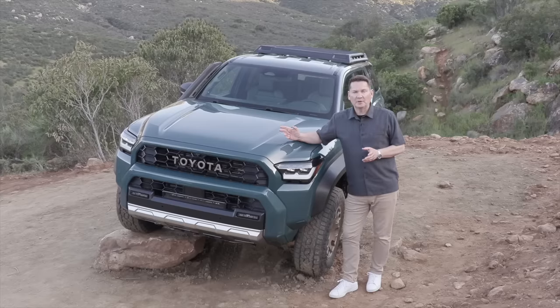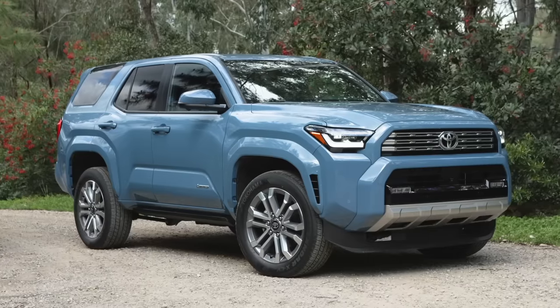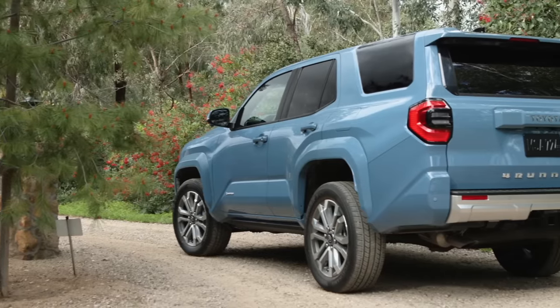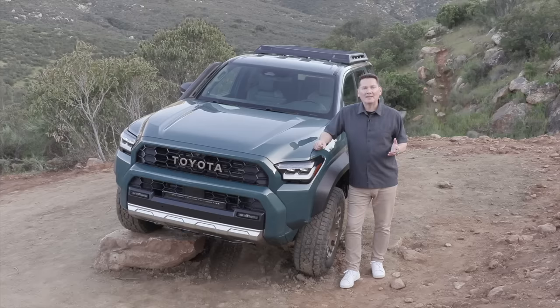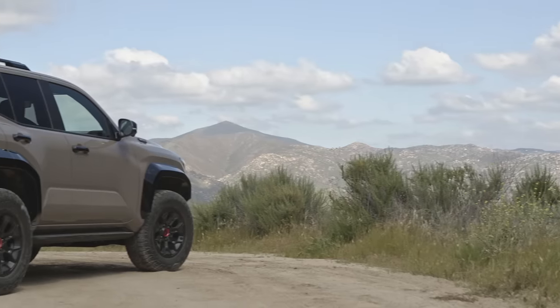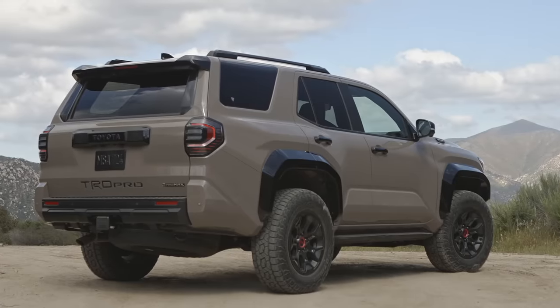The blue one is the limited, and that is a gas model. The base model is SR5, then there's TRD Off-Road, TRD Pro, and the Limited — all come standard with the 2.4-liter turbocharged four-cylinder. What gets the i-Force Max hybrid system? That's Trailhunter — a new line for 4Runner — and Platinum, also a new trim. The TRD Off-Road is the one trim available in either the base gas model or the i-Force Max.